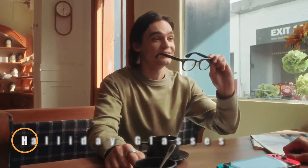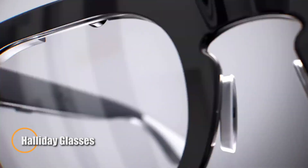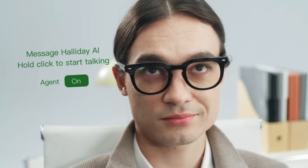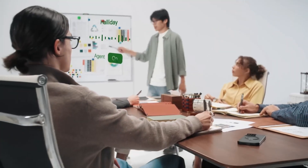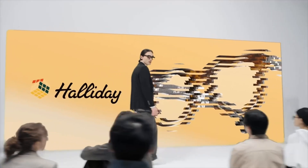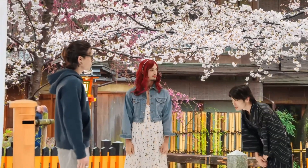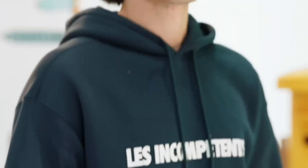The Haliday glasses are cutting-edge smart eyewear that seamlessly blend AI technology with everyday functionality. Designed with a sleek, minimalist aesthetic, they feature a discrete HUD display in the upper corner of the lens, delivering live information such as translations, turn-by-turn navigation, and smart notifications without obstructing your field of vision. Weighing only 35 grams and offering up to 12 hours of battery life, they're built for all-day comfort and come compatible with both prescription and non-prescription lenses.